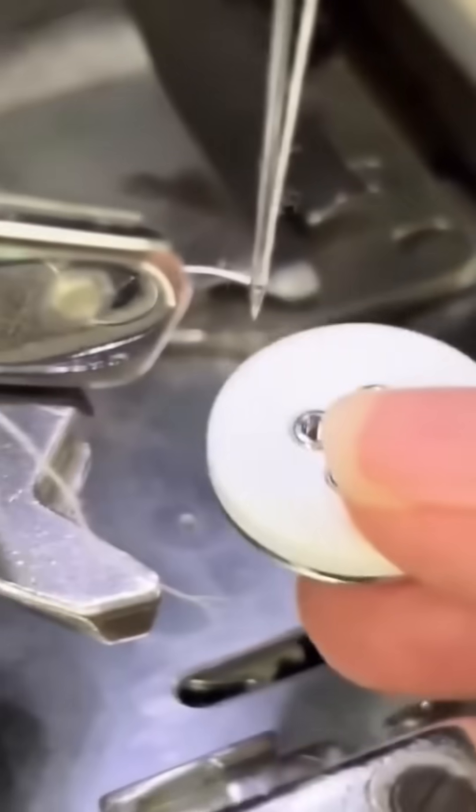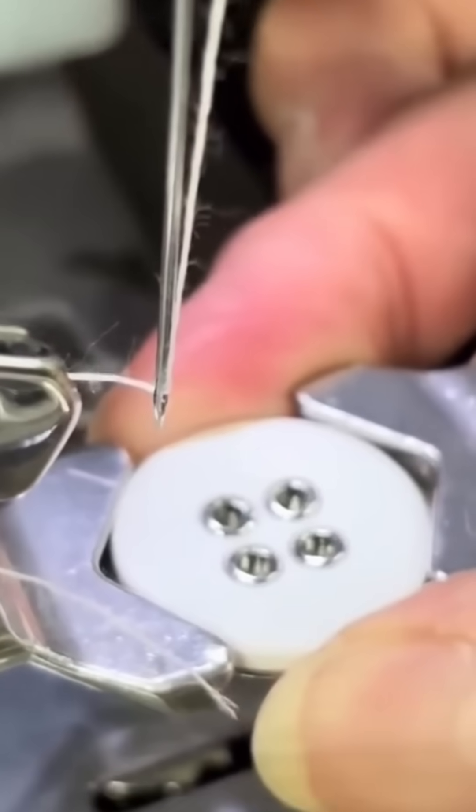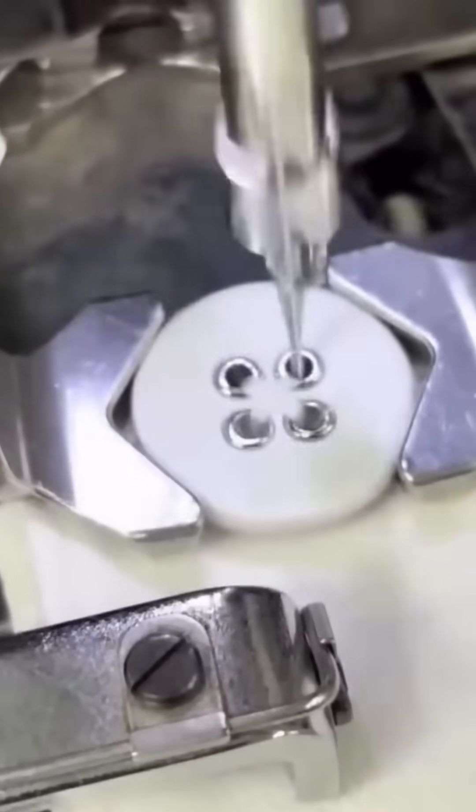A sewing machine glides over fabric, needle dancing in and out like it's performing industrial ballet. The payoff is a seam strong enough to survive laundry day disasters.